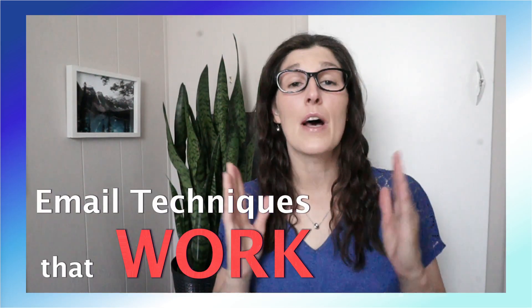So I developed a set of four email techniques that work so that you can stay on top of your inbox, save time, and be more fulfilled in the workplace. Hi, my name's Amy. Let's nerd out.